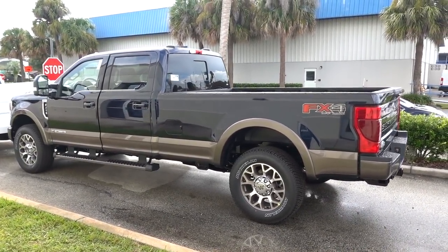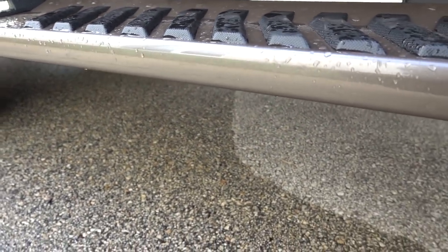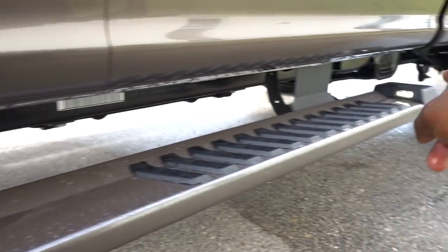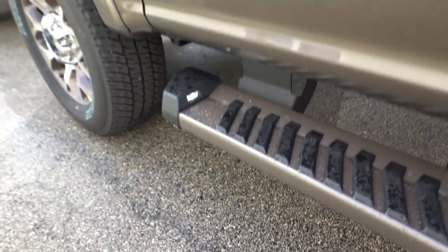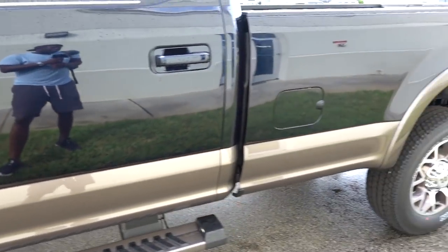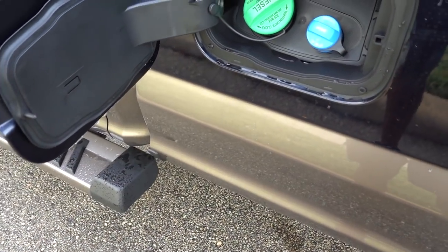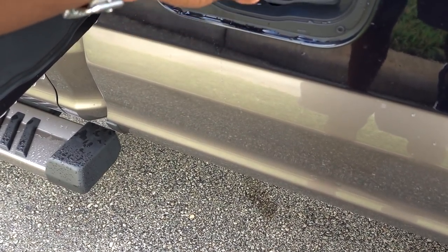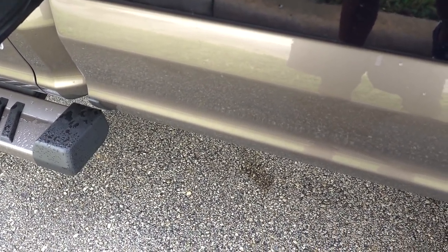You can tell that your running boards are painted with that brown color and they do have LED lights on each side. There is a light under the mirror too, so it should make it easier getting in and out of the truck at night. Moving on back — because this is a long wheelbase at 176 inches — this would have a 48-gallon fuel tank and a 7.4-gallon DEF tank.